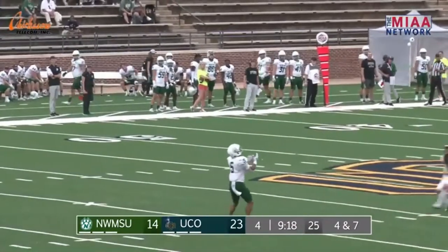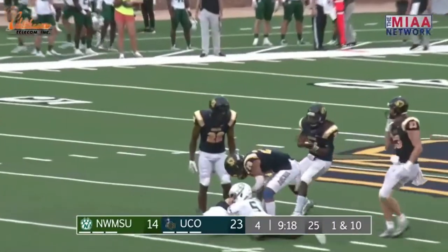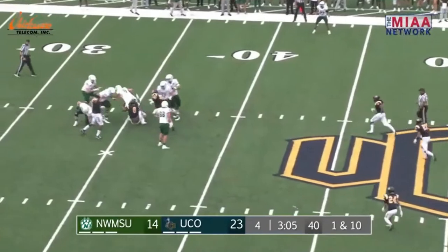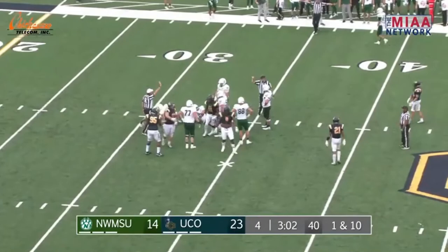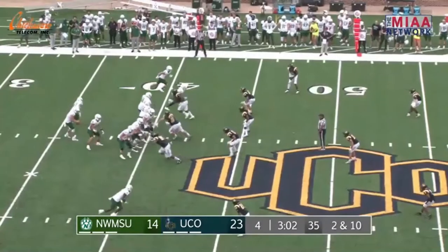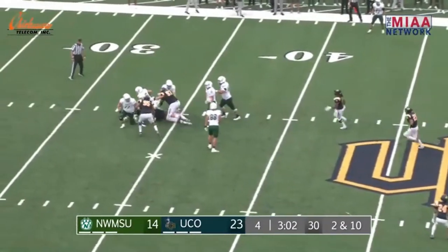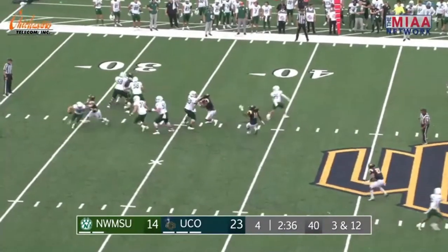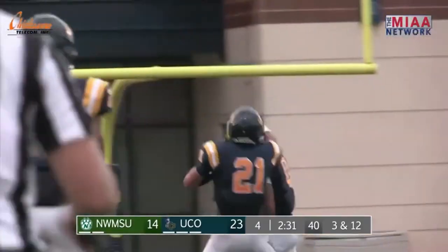It's been a long time since I've seen a punt returner call for a fair catch and drop the ball in one of these games. Hohenstein takes the shotgun snap, looks, steps up, pressured, hit from behind — and he's going to be brought down! Michael Slater got a hold of his uniform, Hunter Largent comes in to clean it up, and the Broncos get a sack as the clock continues to roll. Northwest Missouri State uses their first timeout with 3:02 to play. It's a loss of six. 2:37 as Hohenstein takes the snap — pressure — Robert Quintez takes him down back inside the 30 at the 29-yard line.